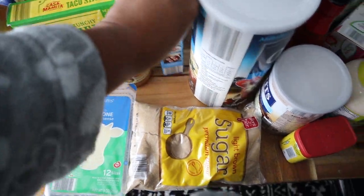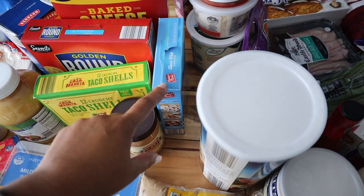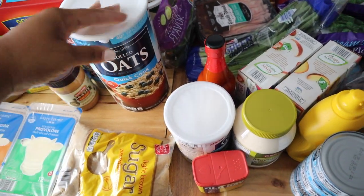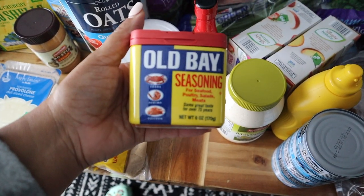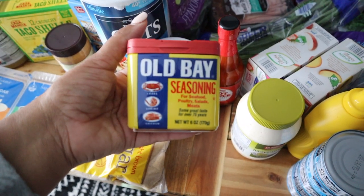I have some cake mix — I just like to keep this in the house in case I have a craving for a cake. I'm probably not going to use it this week but I like to have it on hand. I got some quick oats — no explanation needed. And I got some grits, great for breakfast.